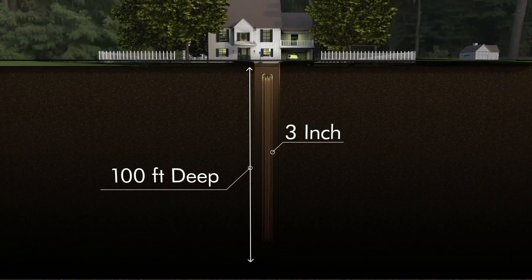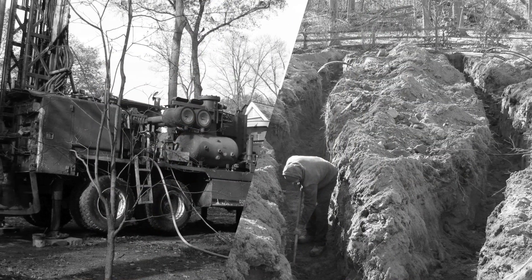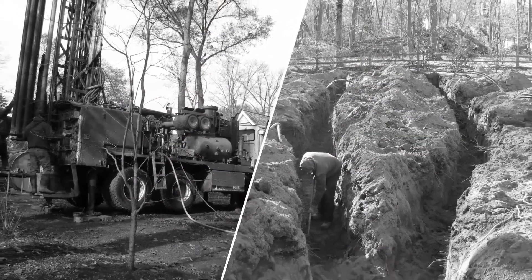DX minimal excavation and precision drilling call for small three-inch boreholes only 100 feet deep, eliminating invasive deep well digging techniques that utilize massive, disruptive equipment.